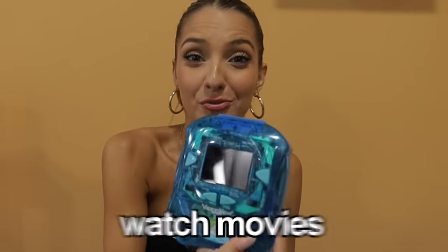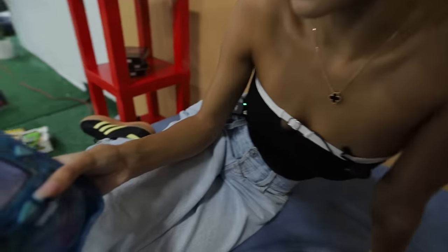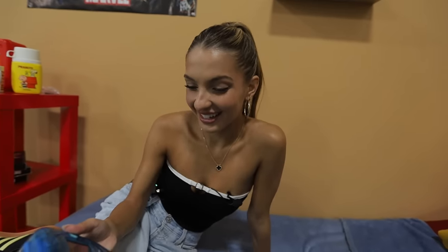So before Netflix, this is how you would watch movies. This is a Video Now, and it was discontinued in 2007. Basically, you put a CD inside and you can watch all your favorite movies on this little screen. We're going to watch some SpongeBob. Aye, aye, Captain! I have almost every season of SpongeBob, so I'll be here all day.